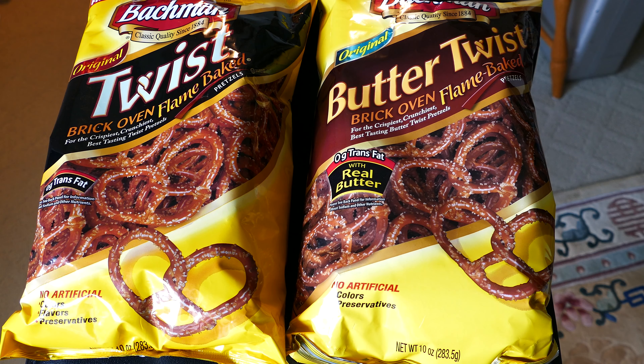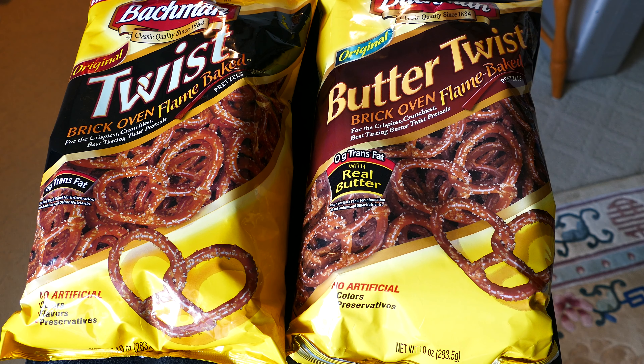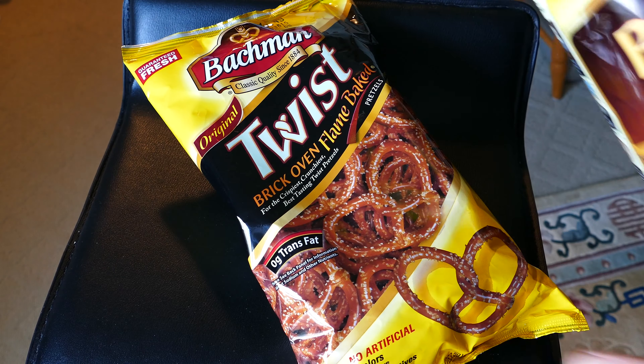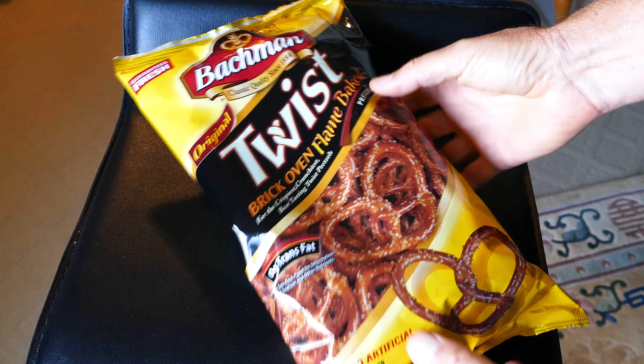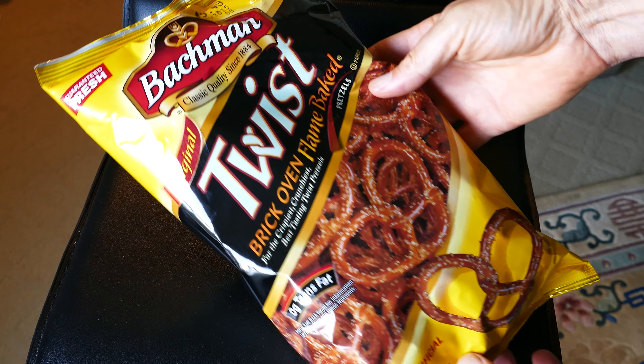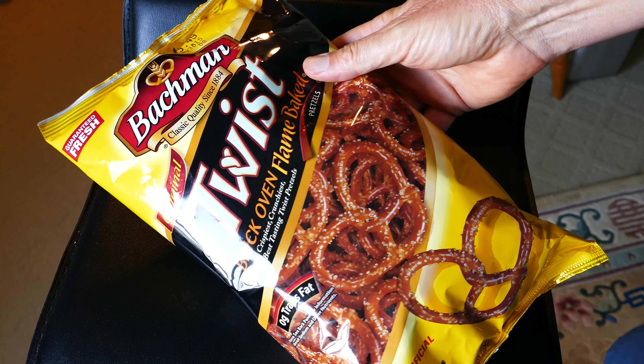If you follow my channel, you know I do reviews on a lot of hard-to-find items, some of which aren't even being made anymore. Fortunately, these Bachman Original Twist pretzels are still being made. They're very hard to find. This company's been making these since 1884, and they make them the old-fashioned way.